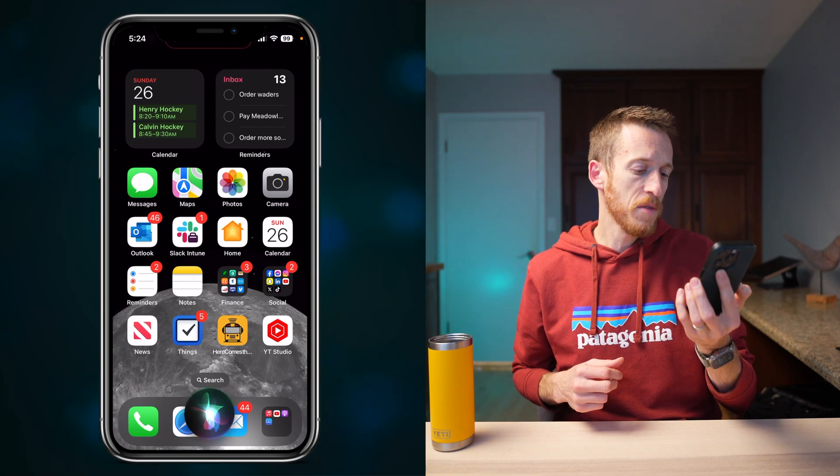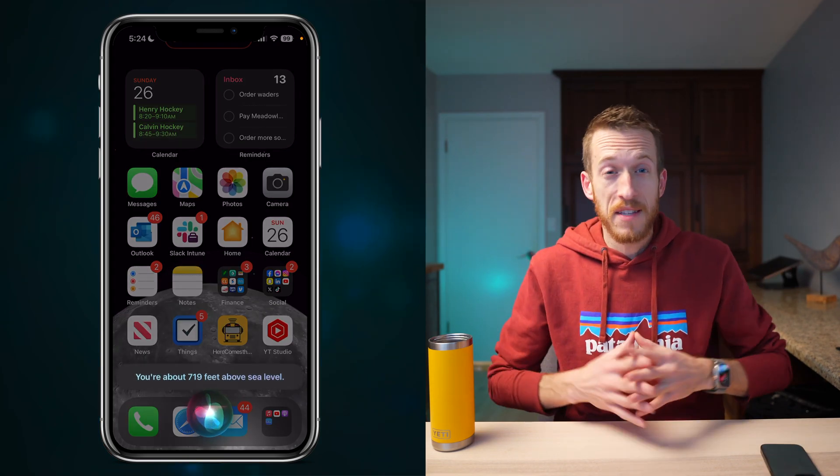Additionally, you can now ask Siri to tell you your elevation or altitude — just say 'What is my elevation?' It's the little things that make a big difference, and if you have a use case for this type of information at a moment's notice, this is a handy addition.